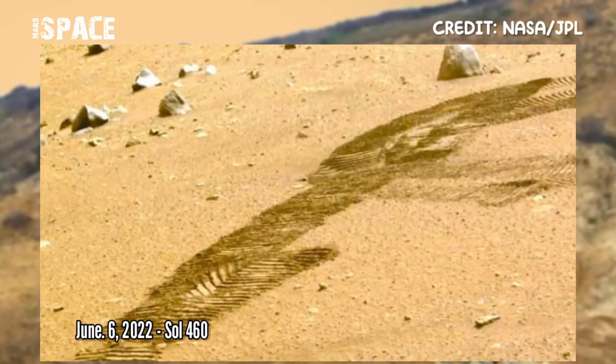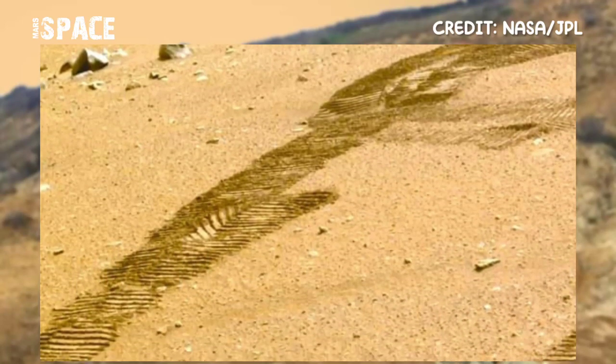Like the video and share it with your best friends. Stay connected with Mars's past. Thanks for watching!